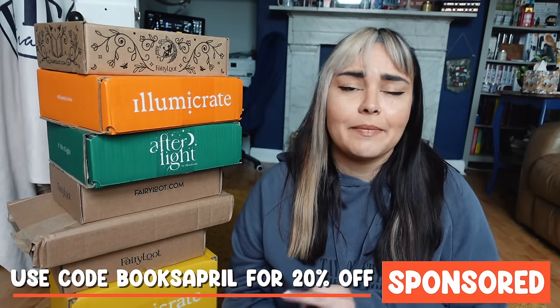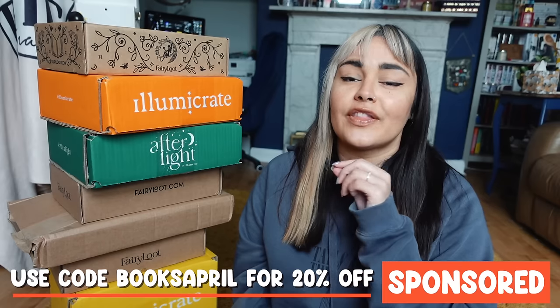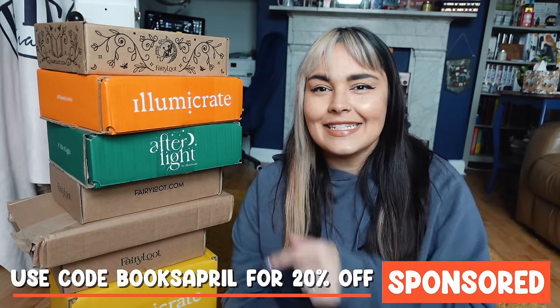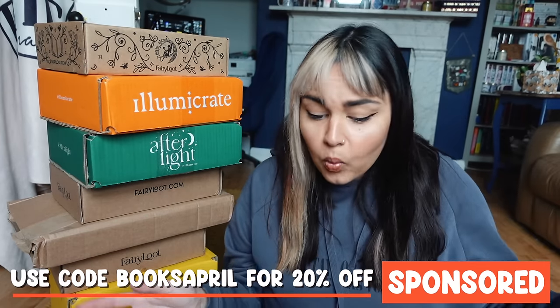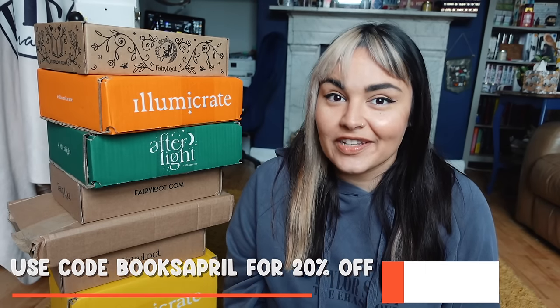If you'd like to try Wild for yourself and make a change that's great for the environment and your body, head to the link in my description and use my discount code booksapril for 20% off the entire Wild range — that's deodorant, shower gel, lip balm, and also your first subscription for the next 48 hours only. A big thank you to Wild for sponsoring this video.